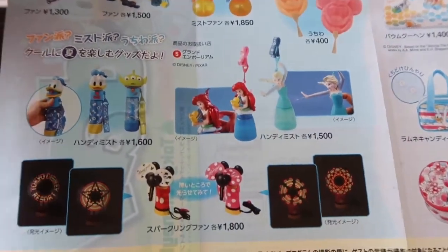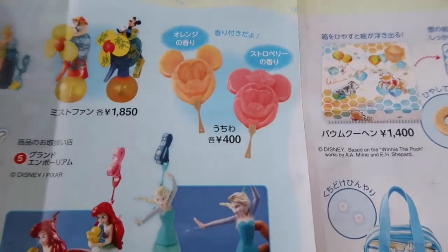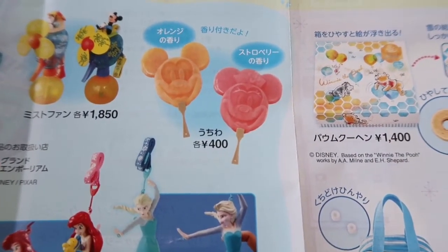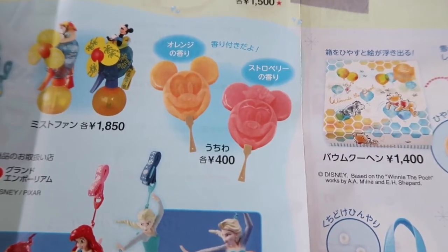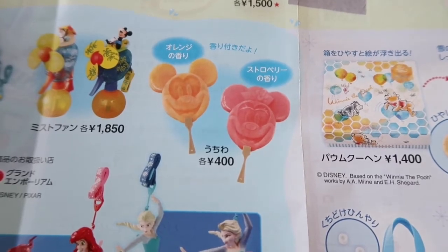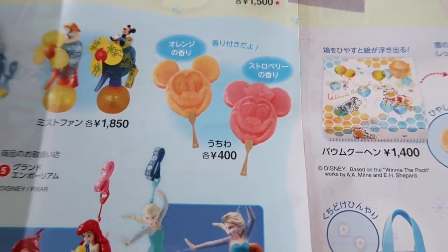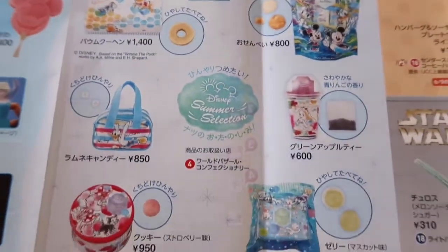Here at Disneyland, there's a bunch of different fans that squirt water and stuff like that, which is pretty cute. Up here we have these fans that both have a scent and are shaped after the popular ice bars they have at the park. On the left there's orange scent, which is Mickey, and then strawberry scent, which is Minnie — that's super adorable.